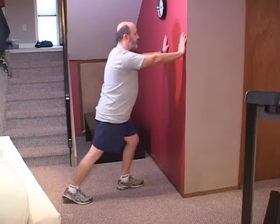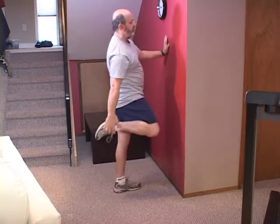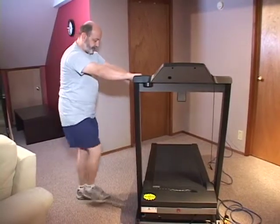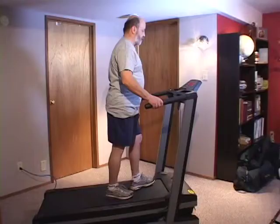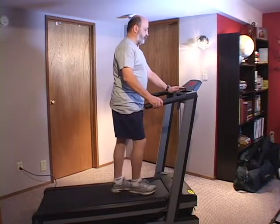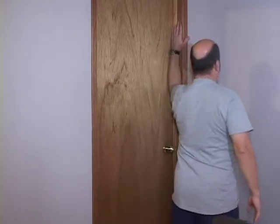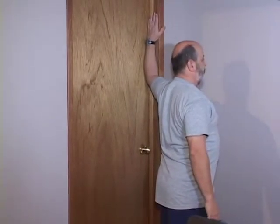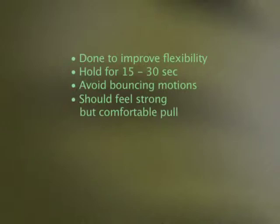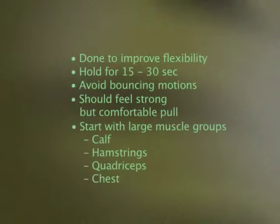A good warm-up and cool-down before and after any activity is important. A warm-up prepares your muscles for activity and a cool-down helps your heart rate slowly return to its resting state. Both can include stretches or walking. Start by walking at a slower pace than your exercise pace. Stretches improve flexibility — hold each stretch for 15 to 30 seconds, avoid bouncing motions, and you should feel a strong but comfortable pull. Start with large muscle groups like your calf, hamstrings, quadriceps, and chest.